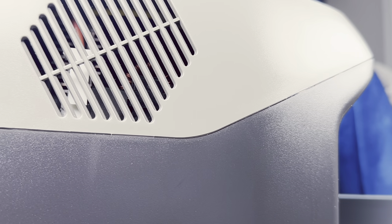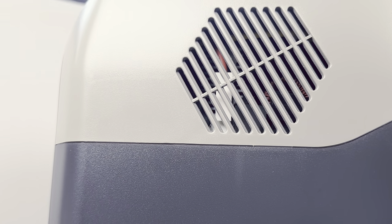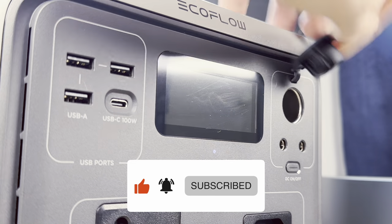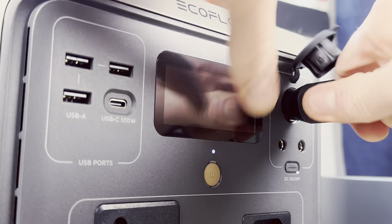So that's my experience with the EcoFlow River 2 Max. Huge thanks to EcoFlow for sending this device through. I also have a full review of the EcoFlow portable solar panel coming up soon, so make sure you subscribe and hit the notification bell so you'll know when that goes live. Thanks for stopping by and giving this a watch — until next time, farewell.